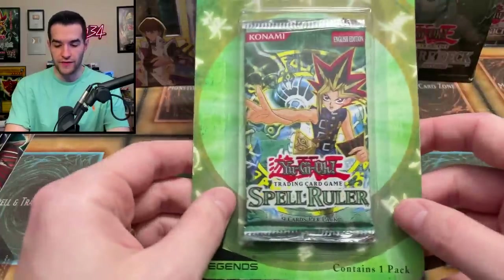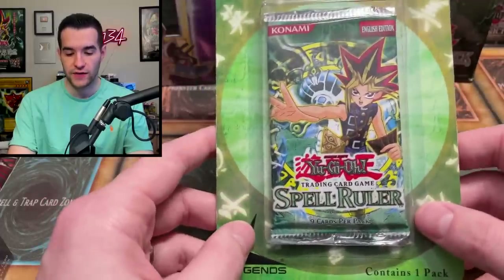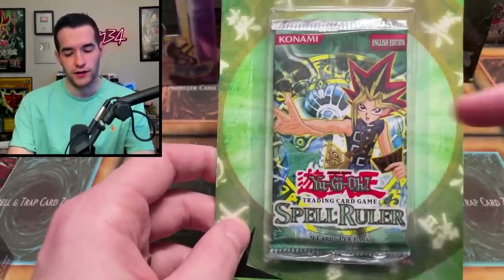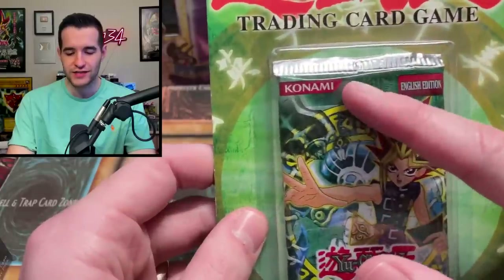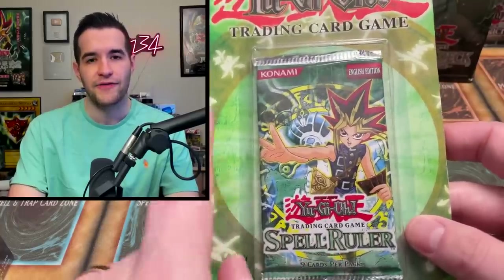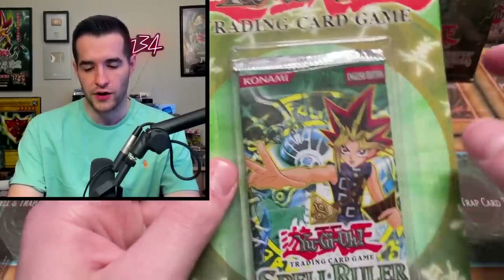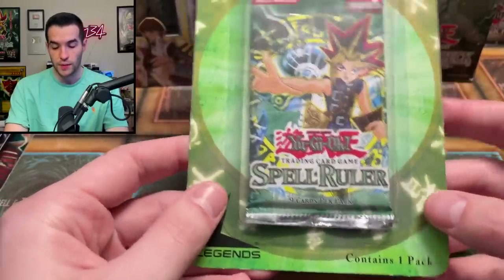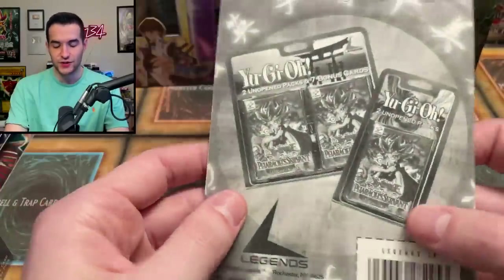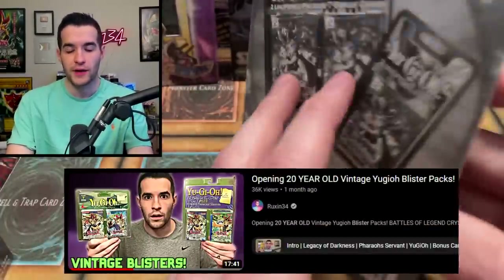Then we have a Spell Ruler — this is not a current reprint, this is a red banner logo. A lot of people on the shorts channel are like 'what a weirdo, he said it's worth a lot but it's a reprint.' It's because it has a red banner — red banner means it's old. This is probably a 2004 or 2005 print, maybe from a Forbidden Legacy pack. This is also not a Konami-made blister, obviously — it says 'Legends' on it, contains one pack. These Legends blisters are really cool; we've opened some of these before in other videos.